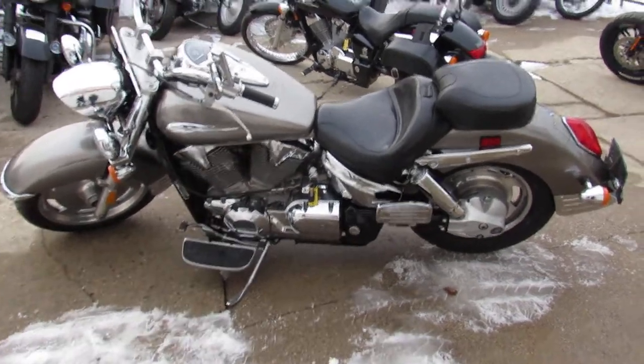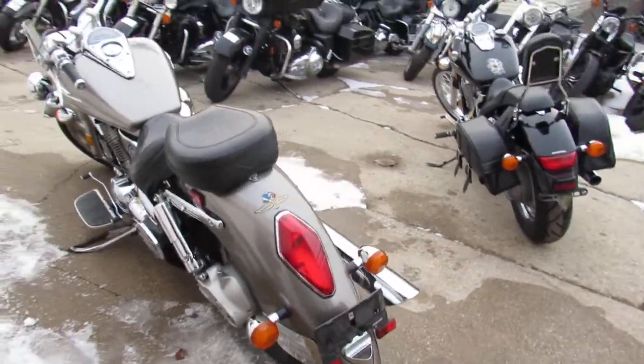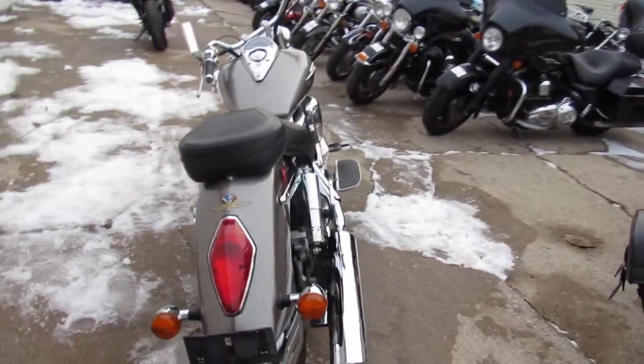Hey guys, anybody looking for a nice cruiser, we've got them here at Approval Powersports. We've got over 450 used bikes, guaranteed financing, out-of-state financing, and nationwide shipping.